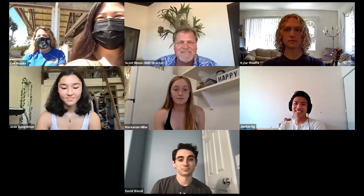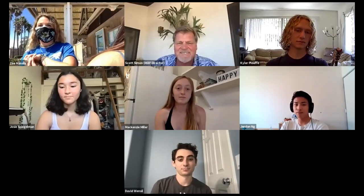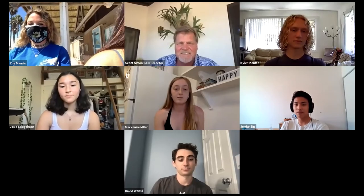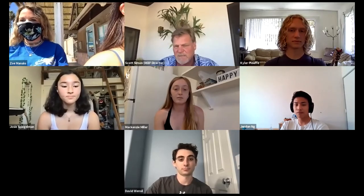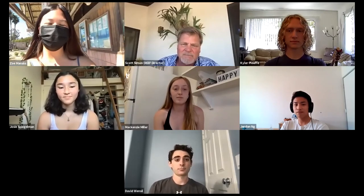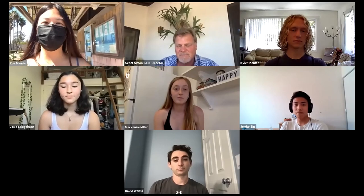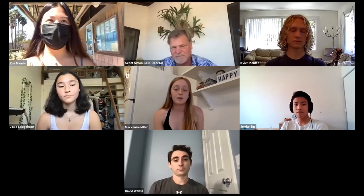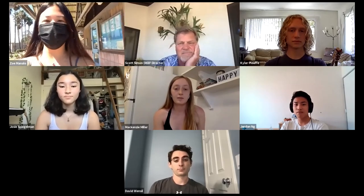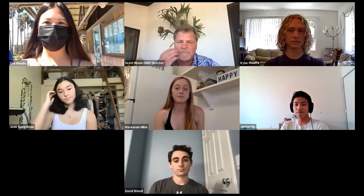Hi guys. I am Madagin. I'm a second year here at UCSB studying aquatic biology with a feminist studies minor. This is my second year of working at the Reef, and I'm super excited to share it with you guys. And hi guys, my name is Zoe. I am a third year cell and developmental bio major, minoring in English. I've also been at the Reef for about two years now, and I'm super excited to bring you inside and around our tanks.